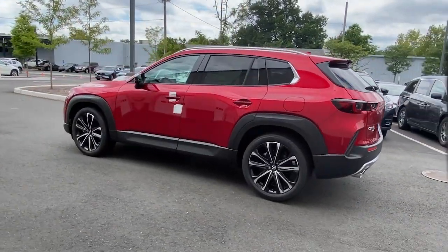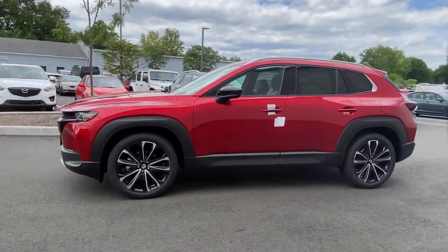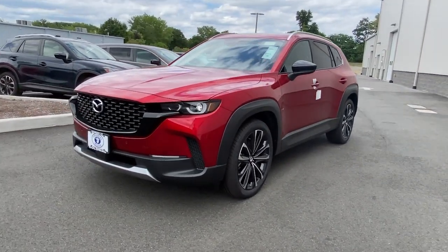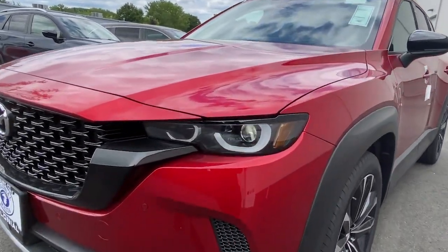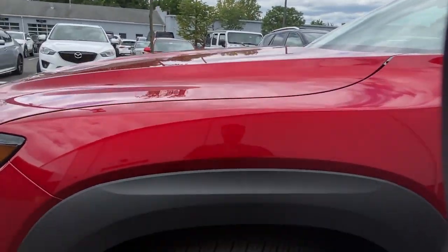These are just some of the great options this vehicle comes with: navigation system, keyless entry, power passenger seat, sunroof, satellite radio, dual zone AC, leather steering wheel, rear spoiler, stability control, and traction control.